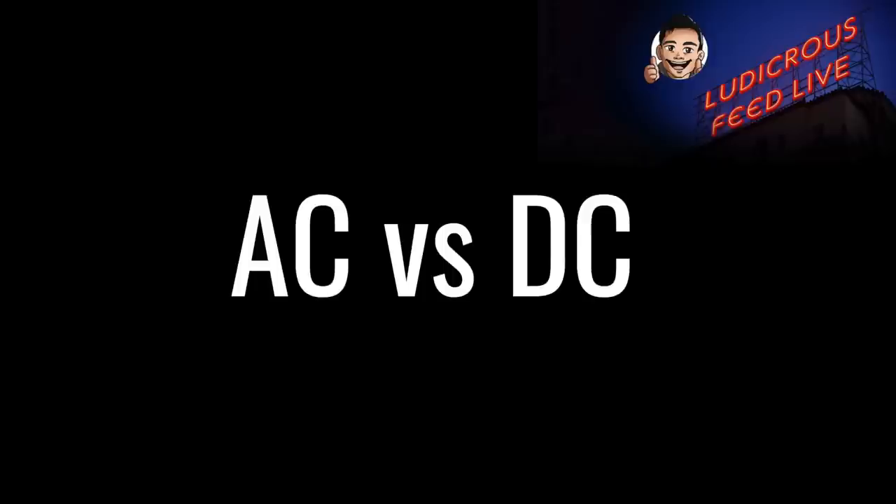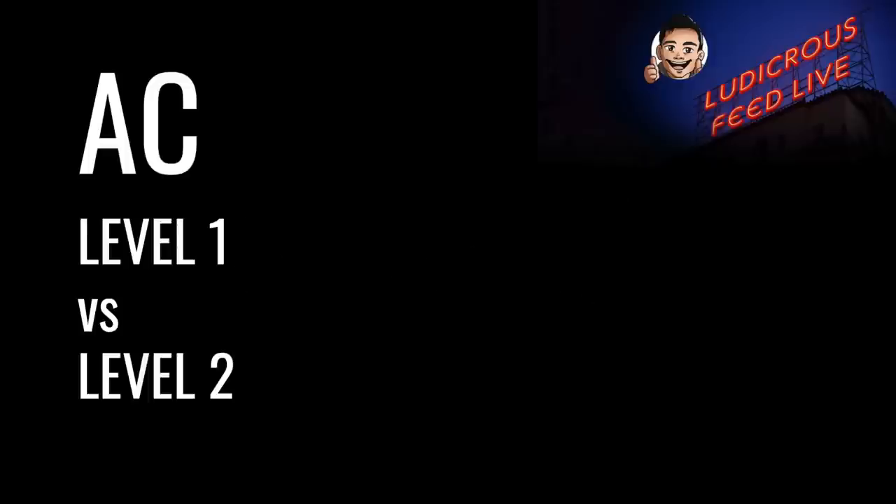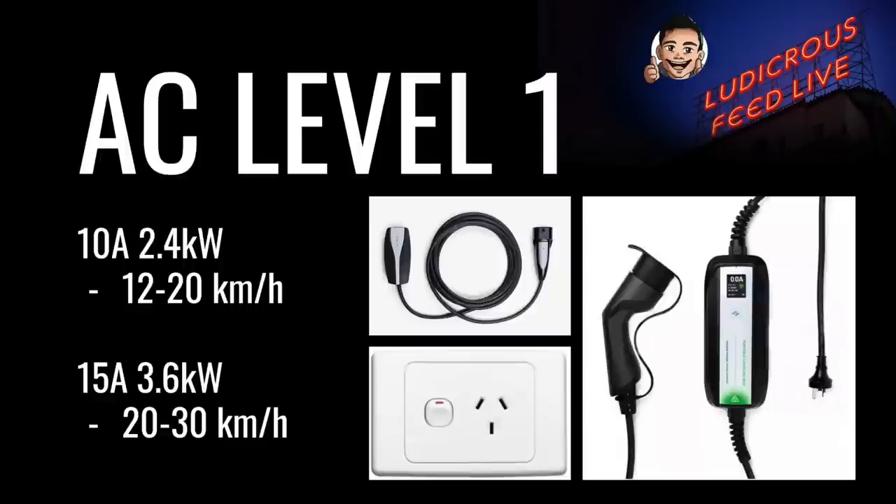AC charging can be helpfully broken into two levels: level 1 and level 2, with DC charging considered level 3. There are two types of level 1 AC charging: 10 amps and 15 amps. The vast majority of power points in Australia are 10 amps, giving a charging rate of 2.4 kW or roughly 12 to 20 kilometers per hour depending on driving efficiency. A 15 amp power point — often differentiated by a longer earth pin — gives 3.6 kW or 20 to 30 kilometers per hour. Examples of level 1 AC chargers include the Tesla universal mobile connector and a generic level 1 charger.